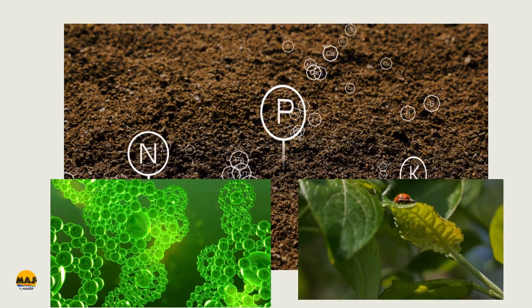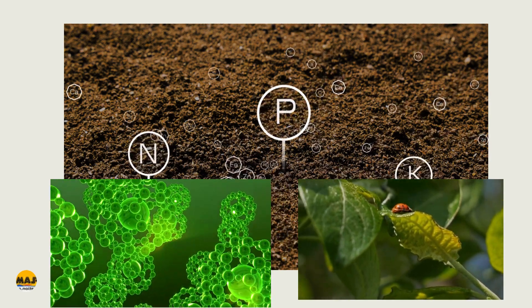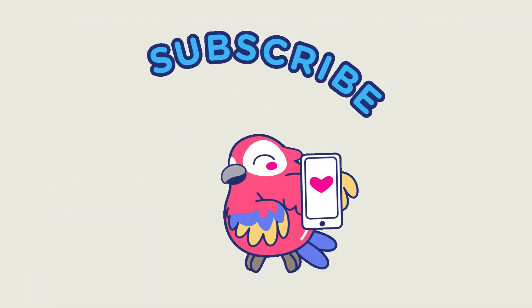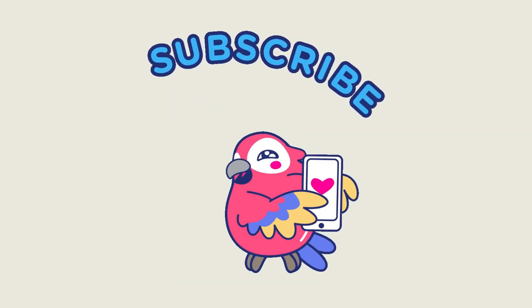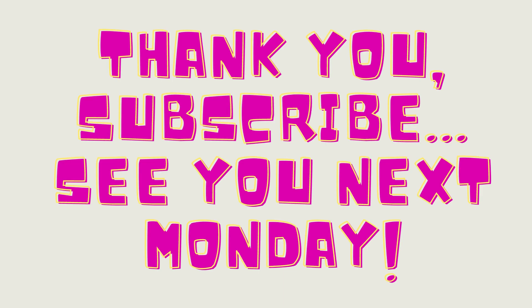That was a mouthful! But basically, it is the sunlight, the water, and stuff from the soil. So that's the explanation, and I'm sticking with it. Thank you so much — see you next Monday. Please remember to subscribe!